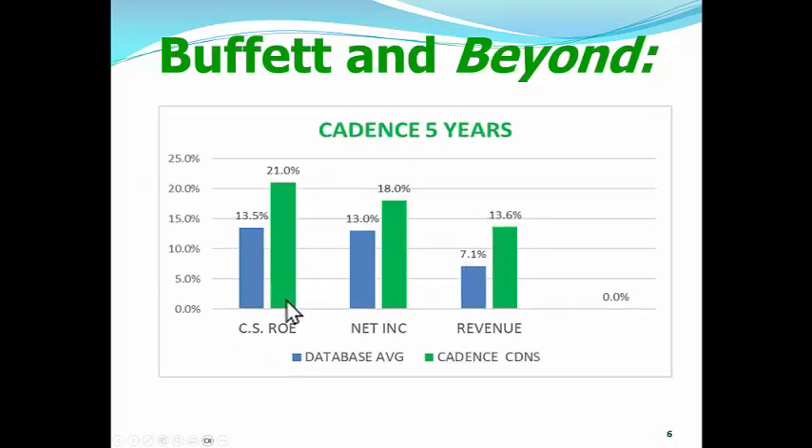Now let's look at Cadence. The green line is Cadence and the blue line is the average stock. When it comes to the clean surplus ROE, Cadence is really outperforming nicely at 21% — very, very nice. Net income, or the clean surplus earnings, is much better than the average stock: the average stock is at 13% and Cadence is at 18%. When it comes to revenue, Cadence is almost doubling the average stock in the S&P 500.